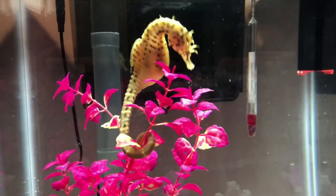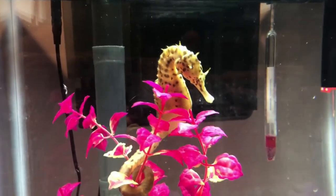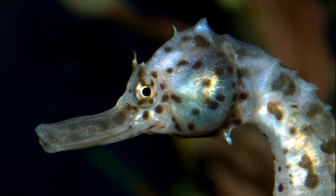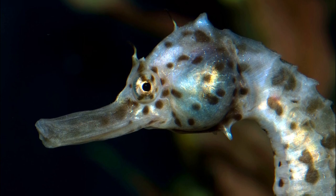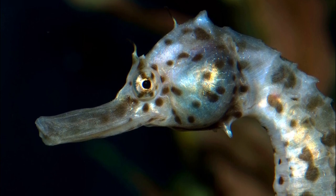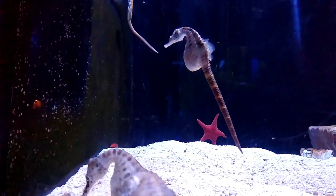They are more active at dusk and night than during the day. They use their tube-like snouts to suck in crustaceans, such as shrimp and amphipods, which are ingested whole.